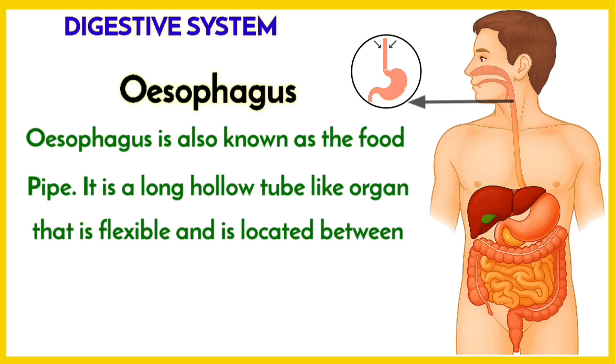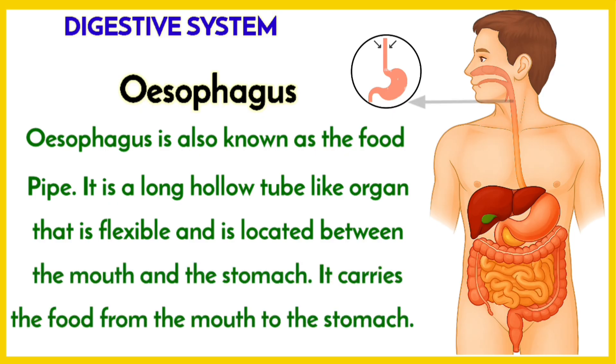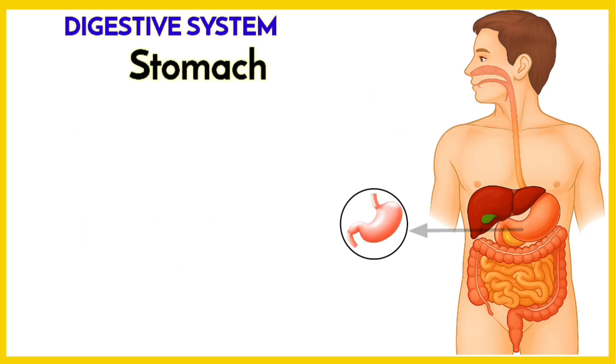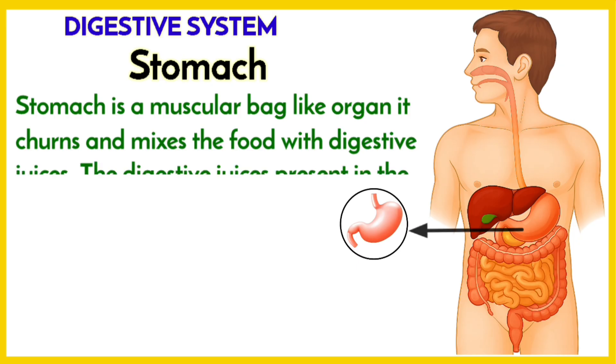Esophagus is also known as the food pipe. It is a long, hollow, tube-like organ that is flexible and is located between the mouth and the stomach. It carries the food from the mouth to the stomach.